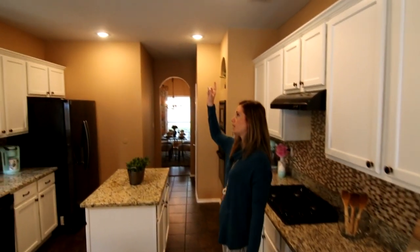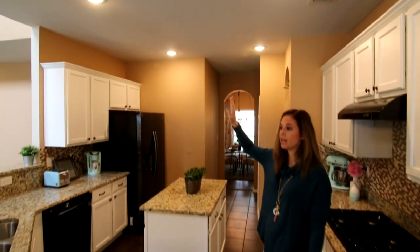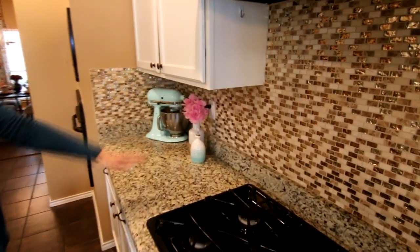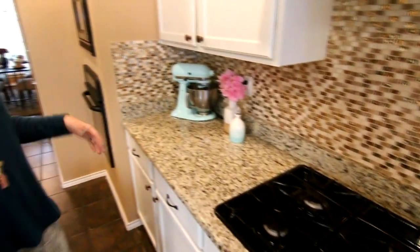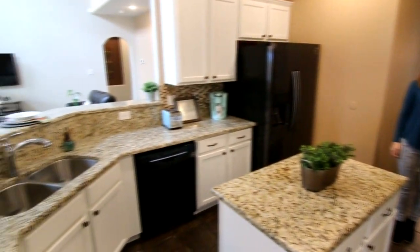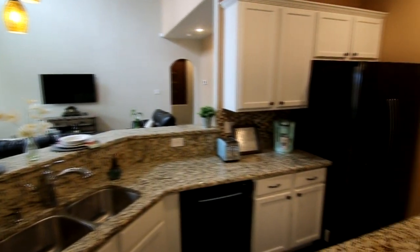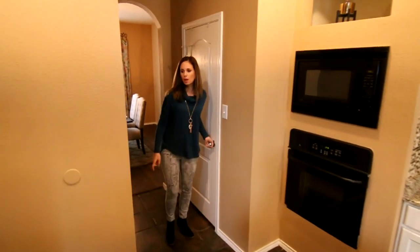This kitchen was updated about a year ago. There used to be a box light here but the homeowners took it out and installed recessed lighting. They also painted all the cabinets and added the hardware, plus added this beautiful backsplash — I love the shimmer to it. Of course you have your gas cooktop, a ton of counter space and cabinet space, your dishwasher, pendant lights above the kitchen sink, and the granite is about a year and a half old. We have a built-in oven and a built-in microwave.